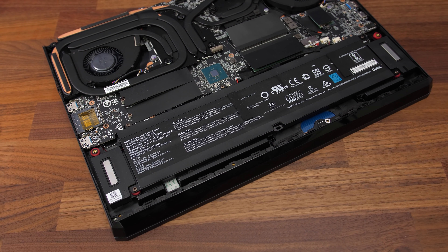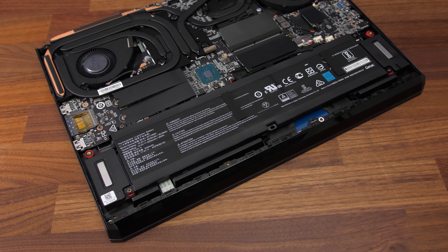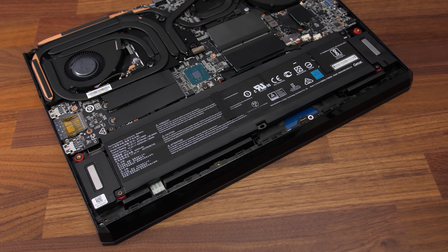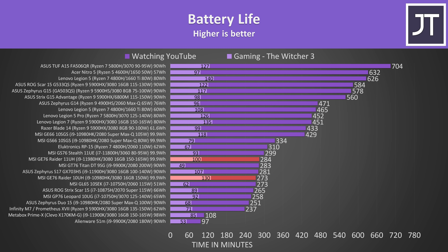The newer GE76 still has the largest possible 99.9Wh battery, and I've tested battery life to see if 11th gen offers improvements. The new model was lasting a little longer in the YouTube playback test, but it wasn't able to match the older one when it came to running an actual game. Regardless, outside of gaming both are below average results compared to others, lasting less than 5 hours.